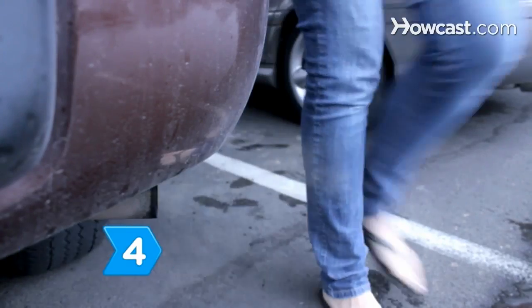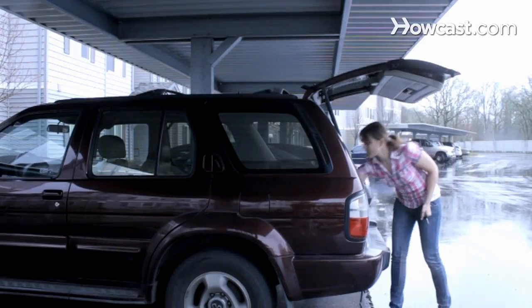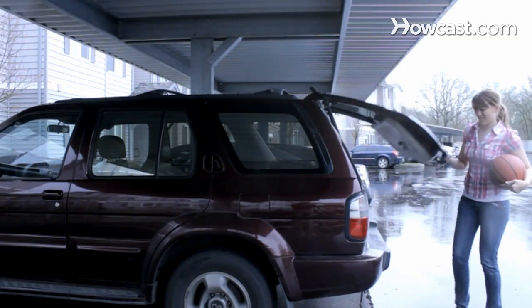Step 4. Avoid diesel exhaust. These fumes have been linked to cancer in animal studies. Since diesel fumes are practically everywhere, your best bet for avoiding them is probably to move to an unpopulated tropical island.